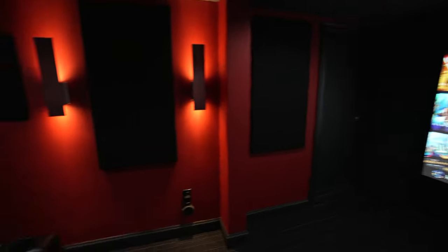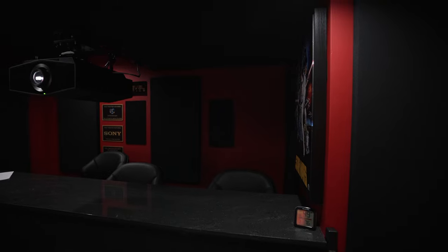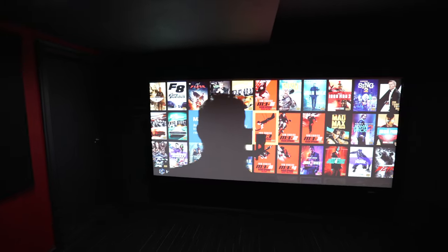There's really cool seating in here as well. That pretty much wraps up this room — let me do a quick demo and then we'll be back with you shortly.